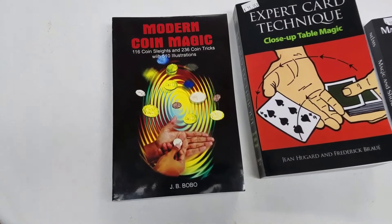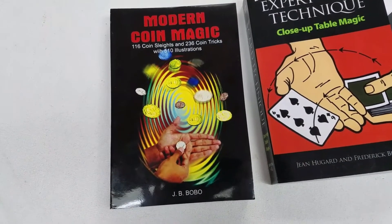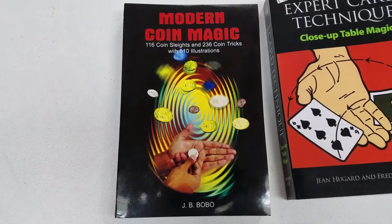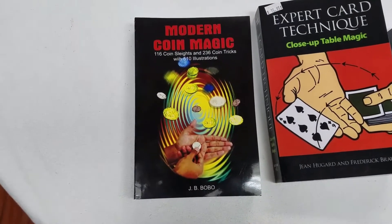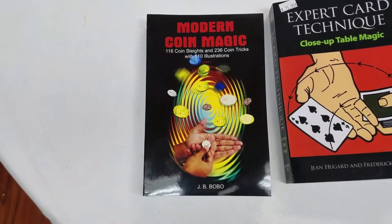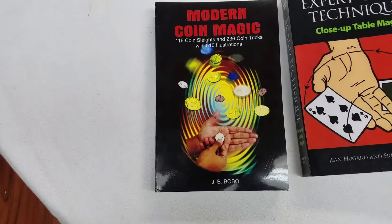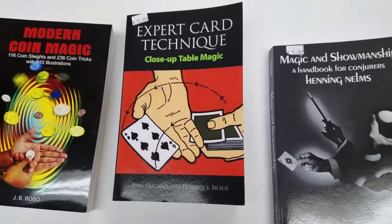Modern Coin Magic by J.B. Bobo. 106 coin slides, 236 coin tricks, with 510 illustrations. That is a lot of information packed into a single book. I read inside of the book that a lot of ideas were taken from different areas and were all kind of scattered, so what they've done here is put them all into one location.